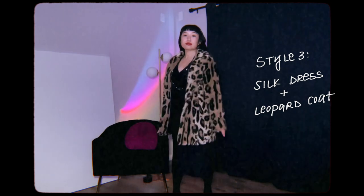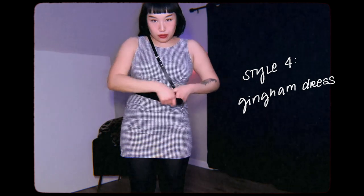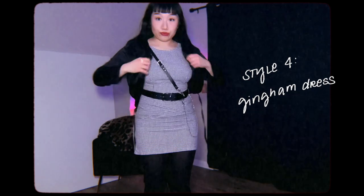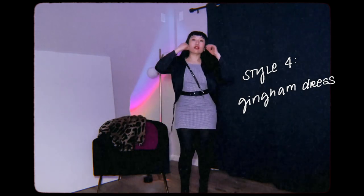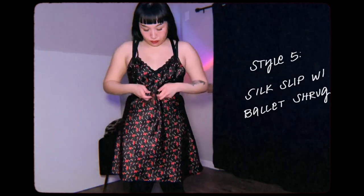Next I have this gingham dress paired with some boots I got from Target. The gingham dress is from Depop — the brand is California Concepts, which was a very popular brand in the 90s. I got this silk bomber from Goodwill and I'm pairing it with my one-sided harness belt.